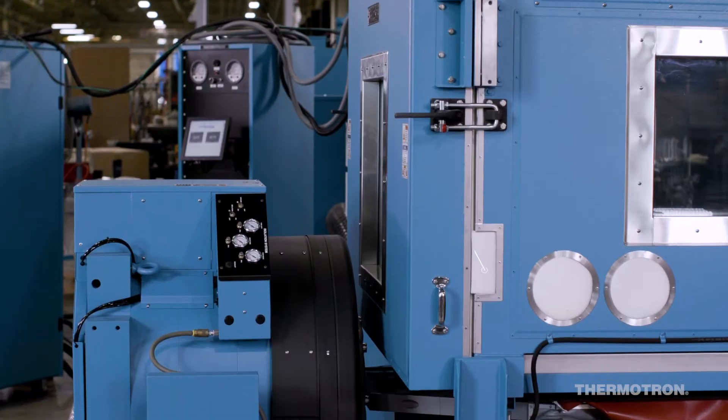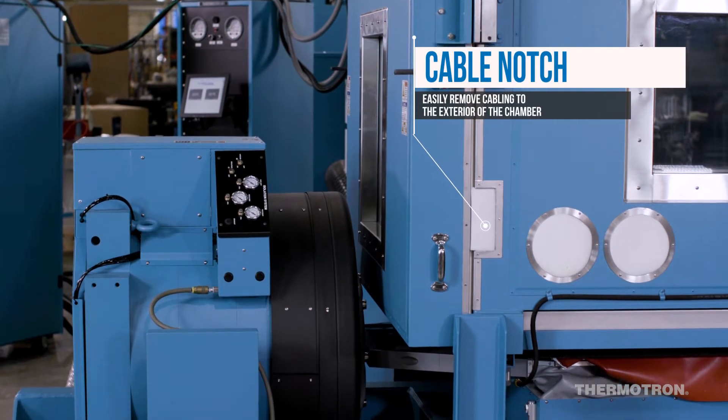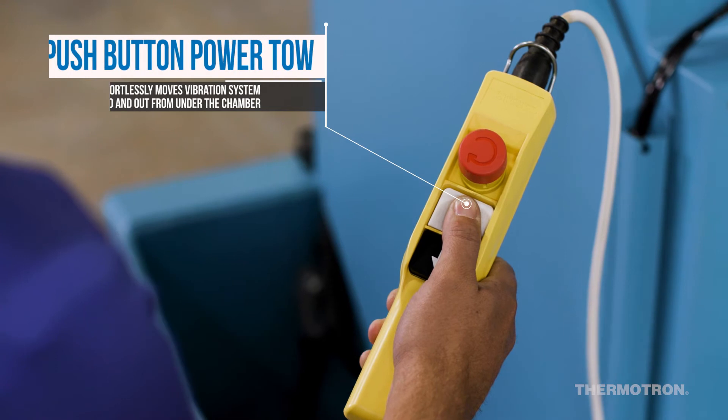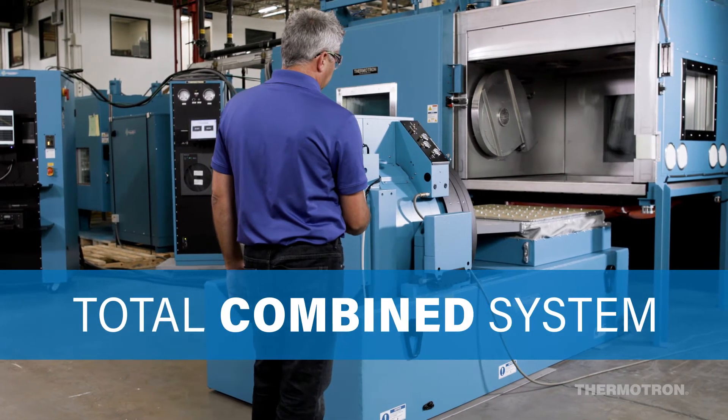AGREE chambers are designed to be flexible and can adapt to ever-changing test requirements. Thermotron is the only manufacturer of AGREE chambers and vibration test equipment that seamlessly interface with one another for combined testing.